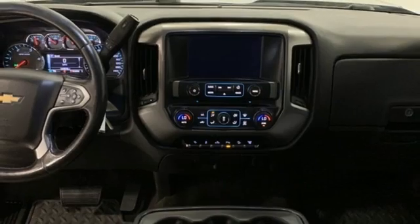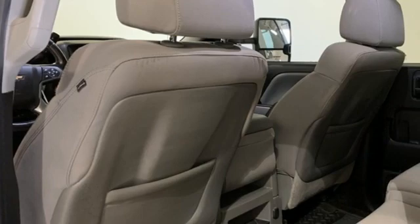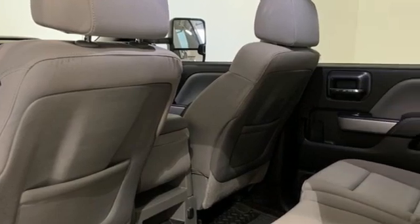OnStar 4G LTE Wi-Fi hotspot, air conditioning, front tow hooks, electronic shift on the fly, and Vortec engine.